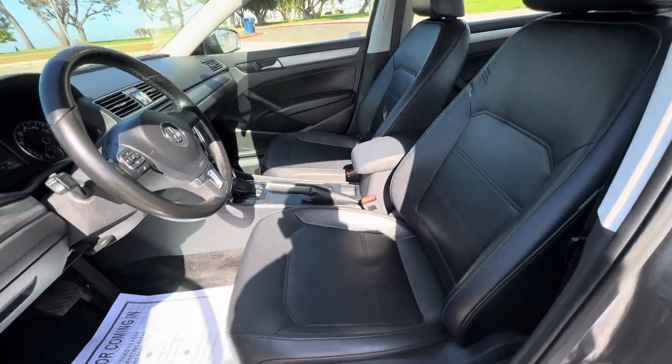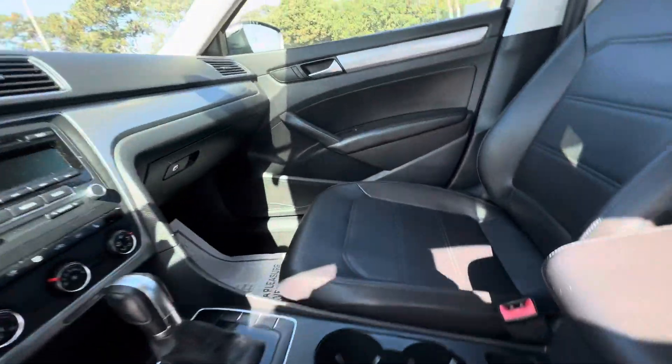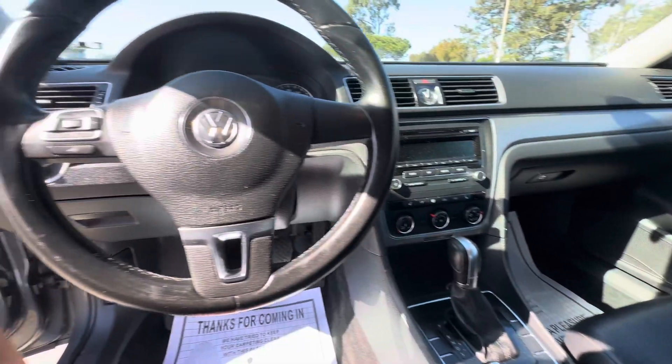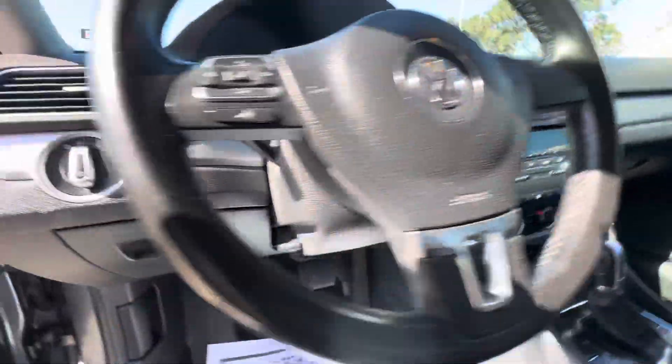Just got professionally detailed. It does have the black interior inside — there's a nice screen there, ice cold AC, steering wheel controls. Super clean car.